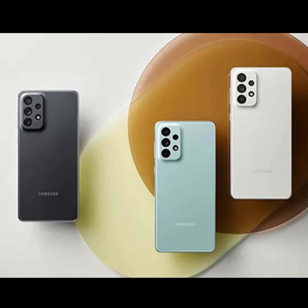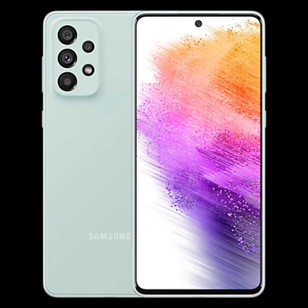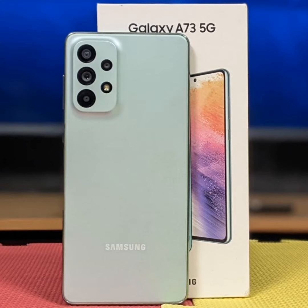The Samsung Galaxy A73 is a top-tier phone with excellent camera, display, and battery capabilities.